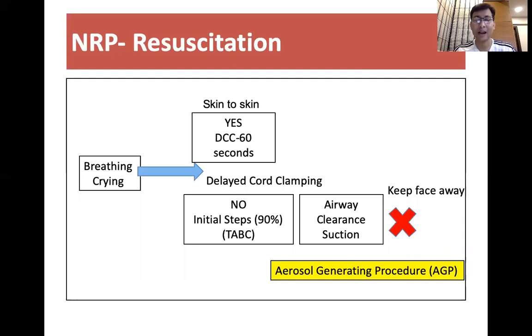If the baby does not cry after birth, we should not do delayed cord clamping and we should resuscitate under warmer care following the initial steps.